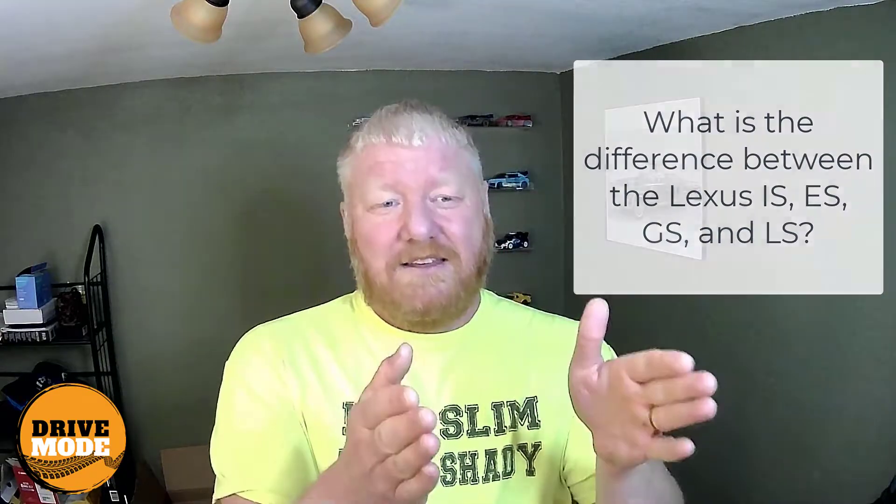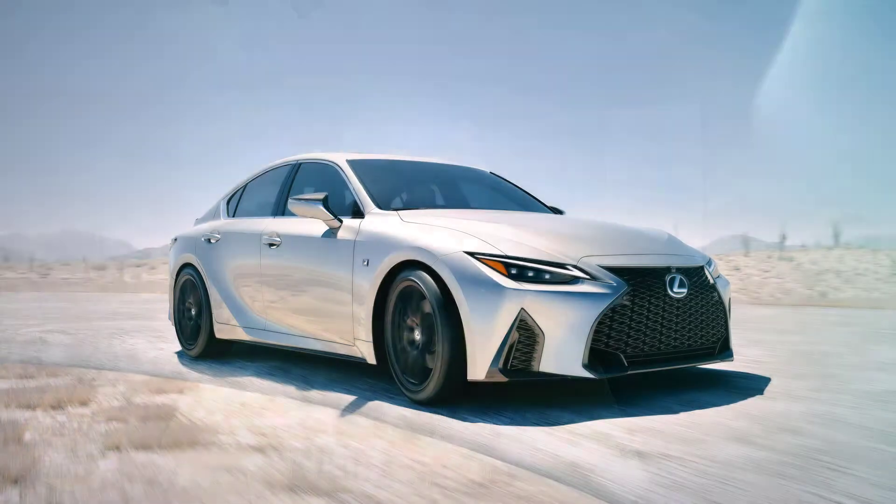I sent her an email with the answer and I'm referring to that so I don't screw up this video. Out of these four cars, the IS is the only front-wheel drive option. All the others are rear-wheel drive, with a couple of exceptions. The IS is also basically the baseline — the smallest and most base of these four.